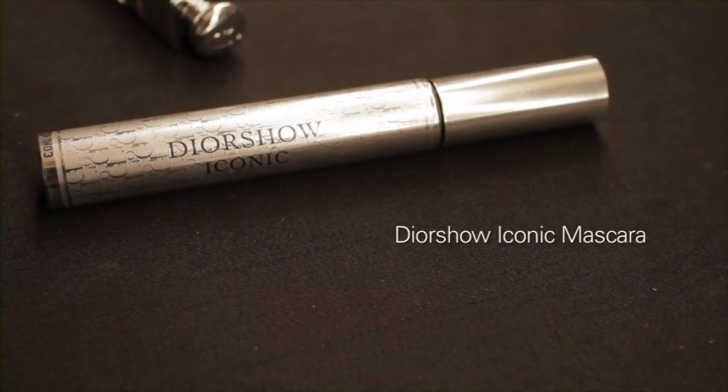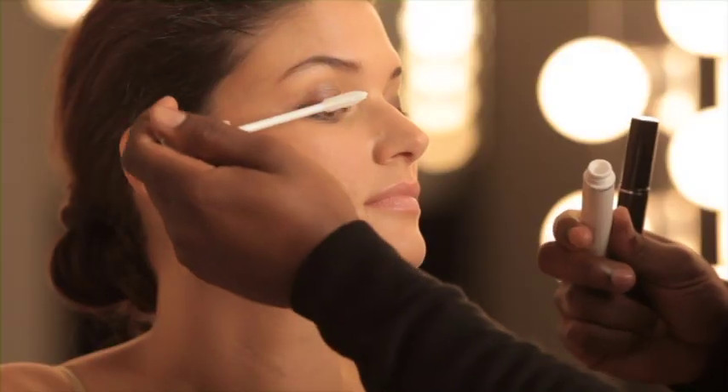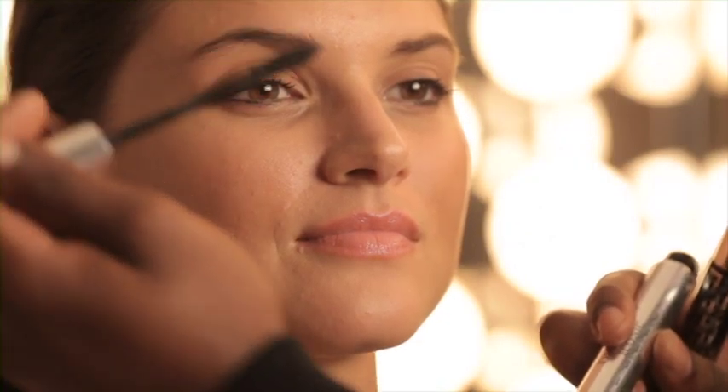Iconic Mascara is so amazing. It's the only mascara that I found on the market that literally separates and curls each lash. Iconic Mascara works best for me after using Dior Show Maximizer, and it gives you a beautiful, open, gorgeous eye.